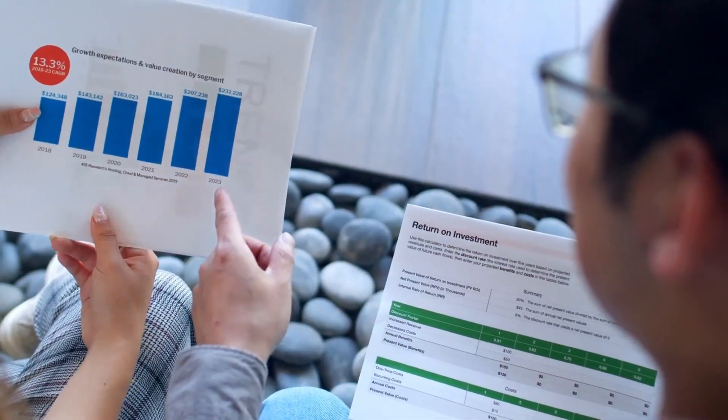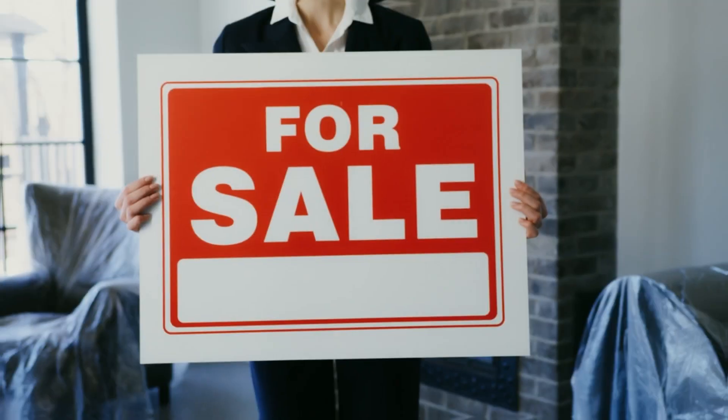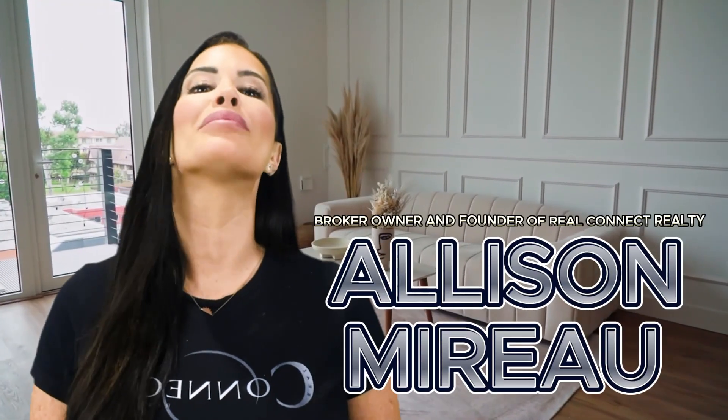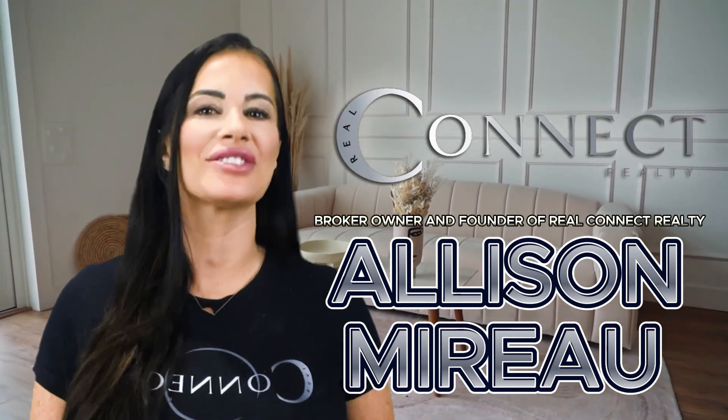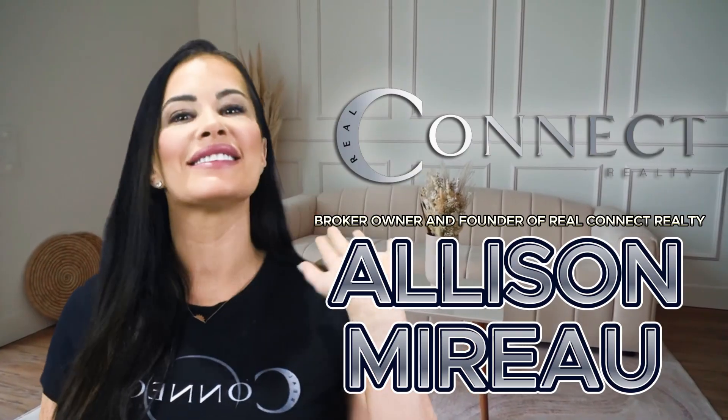Please reach out to me and my team so we can help assist you and guide you through this ever-changing market. I'm Allison Morrow, broker owner and founder of Real Connect Realty. We're all about creating seamless connections in real estate tailored just for you. Stay connected.